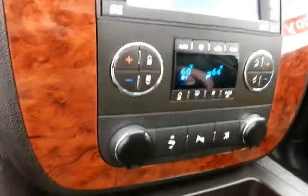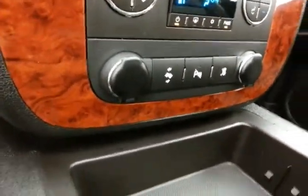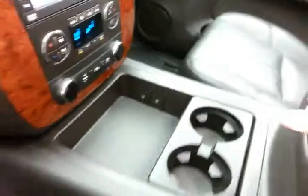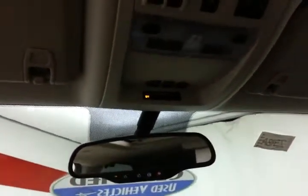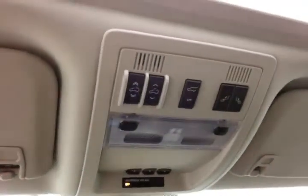Dual zone automatic temperature control. Adjustable pedals, great for shorter drivers. Lots of storage in the armrest, as well as a spacious glove box with all the owner's materials. Overhead auto-dimming mirror. Home-link transmitter for garage door opener. Moon roof and liftgate controls.